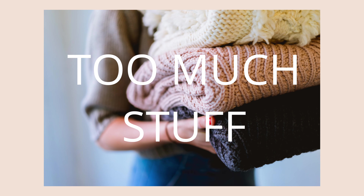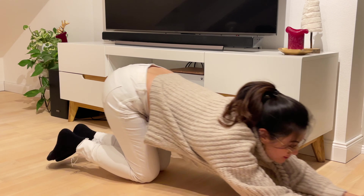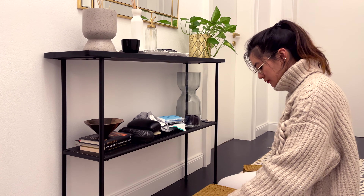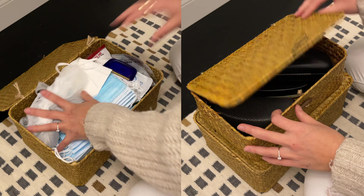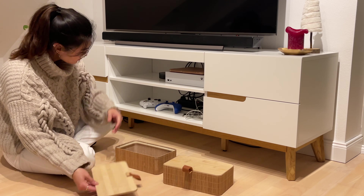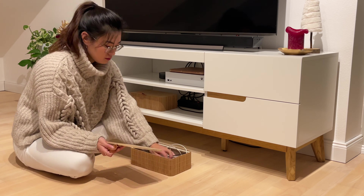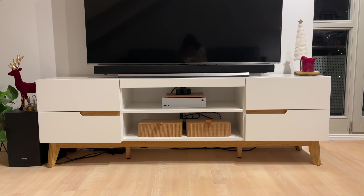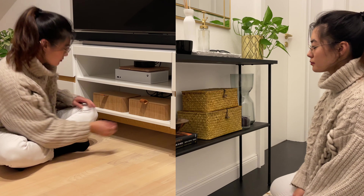Everyone has stuff — too much stuff. It's easy for our belongings to take over our tables, shelves, and floors. So if you notice that certain items tend to accumulate in the same locations, consider getting a storage box to keep them organized. For example, at the console table near the entrance, we put all of our face masks and sunglasses in a storage box to hide the clutter. In our TV low board, we keep our Xbox controllers in a box because the colors and shape don't quite match the overall aesthetic of our apartment. So instead of letting the controllers take over our space, we took control of the controllers. Storage boxes help keep items organized in one place, and in turn, our spaces look a lot tidier.